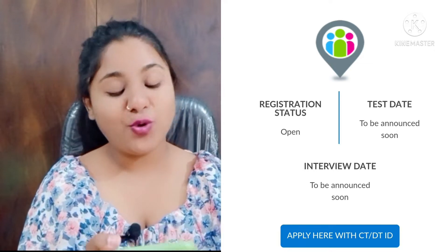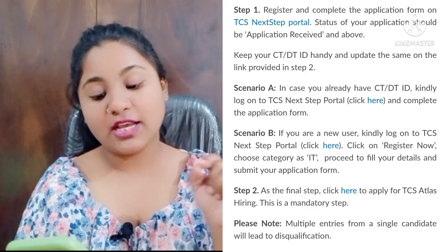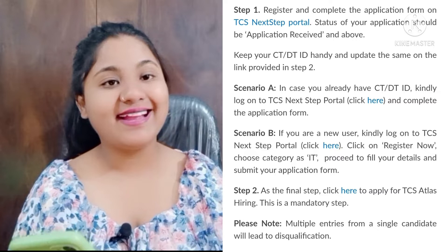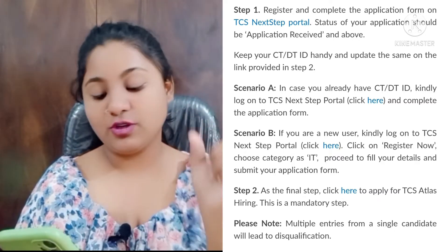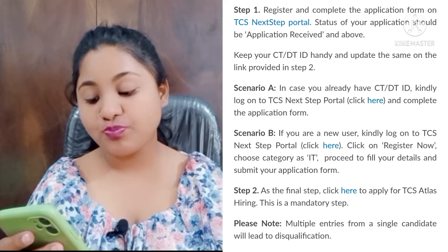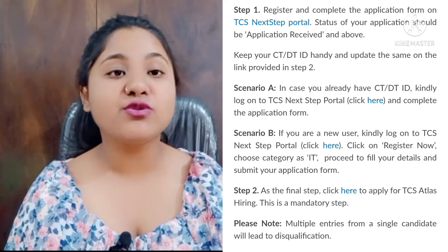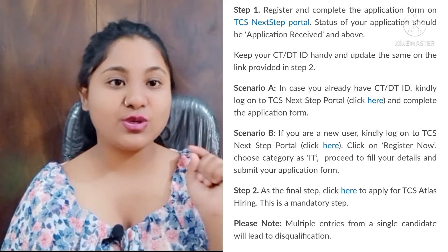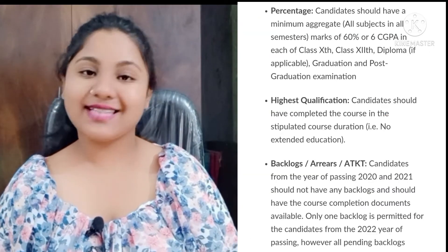Let me tell you how you can apply for this drive. If you are a registered user on the NextStep portal, you just need to fill the application form and submit it. Step 2: click on the mandatory link provided by TCS to apply for TCS Atlas Hiring. If you are not a registered user, first create your account on the NextStep portal, then apply via the application form, and then click the mandatory link provided by TCS.